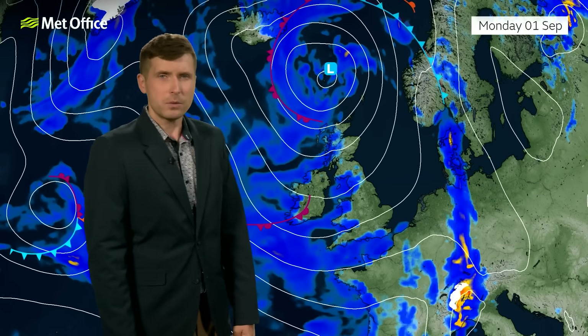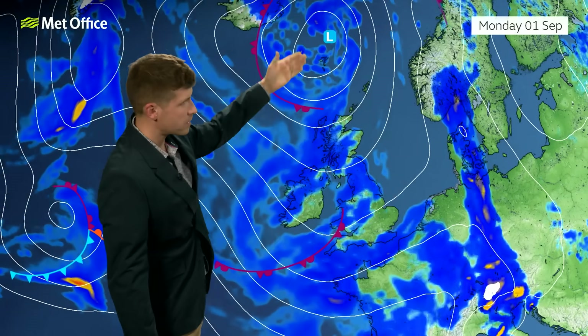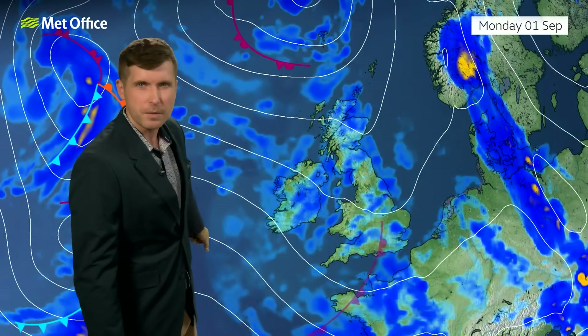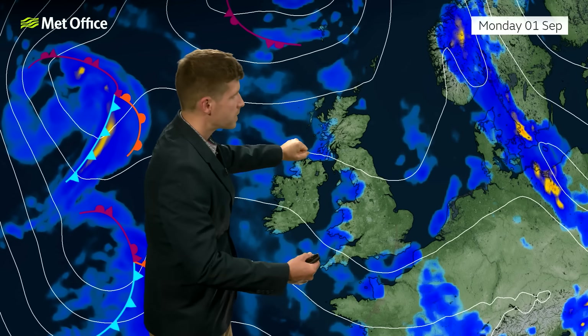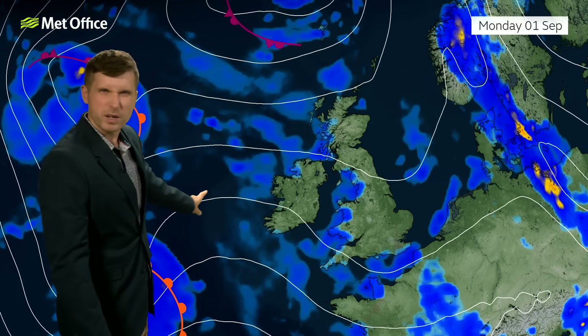Looking further ahead to next week — that same low pressure system that pushes in over the weekend is likely to clear away towards the north. We then end up in a fairly standard polar maritime air mass with showers coming in from the northwest. So again, western and northwestern parts bear the brunt of the heaviest rain, while towards the east and southeast there's a greater chance of staying dry. It'll be a showery day for many of us on Monday, and then a bit of a ridge of high pressure may bring things a bit quieter as we go into Tuesday — a lull before more unsettled weather is coming.